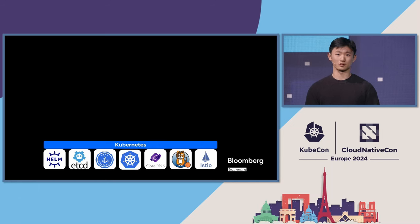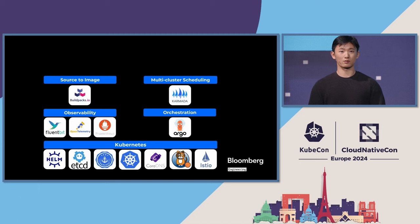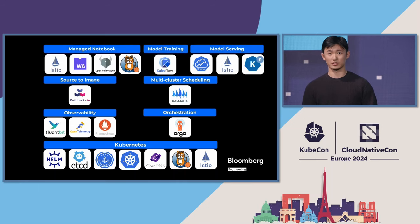First, we leverage open source solutions that help us build out the compute clusters, such as projects that help us manage the Kubernetes cluster, as well as projects that help with cluster observability and orchestration. On top of that, to support the machine learning workloads, we look to projects like Karmada and Buildpack for packaging source code and efficient multi-cluster scheduling, as well as projects that help with model exploration, model training, and model deployment phases.